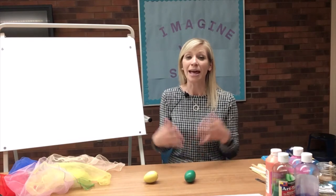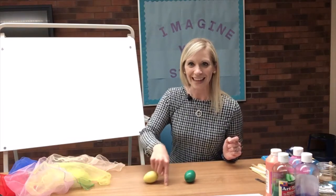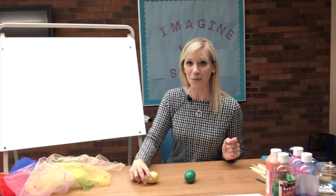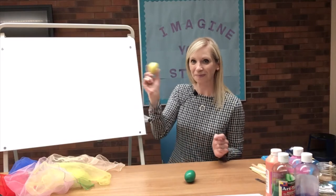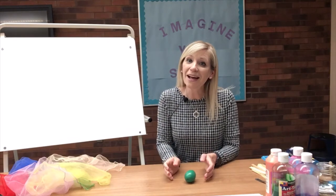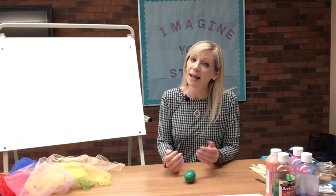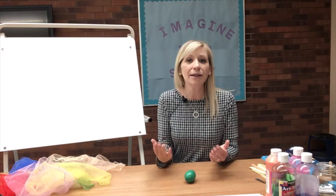Can you find the color yellow, the color yellow, the color yellow? Can you find the color yellow and hold it in the air? Where's the color yellow? Here it is! Can you find the color green, the color green? Can you find the color green and hold it in the air?